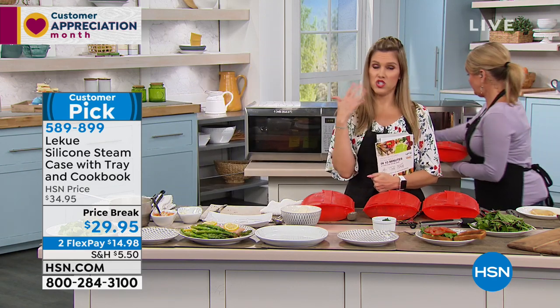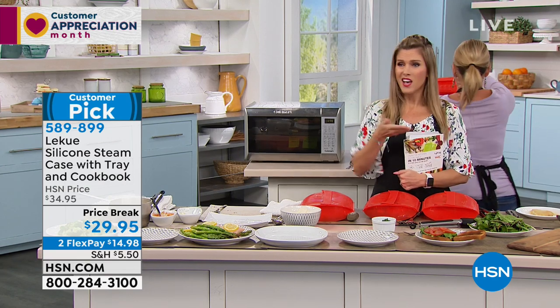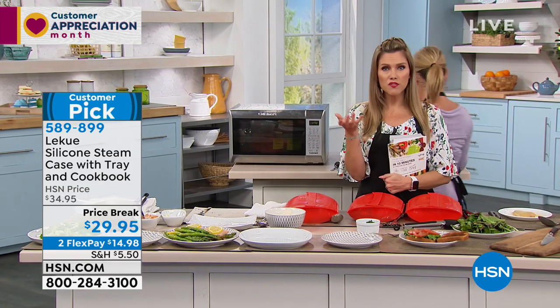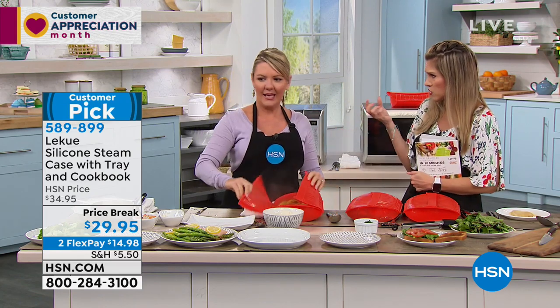I don't know about you, but it just feels like there's not enough time in the day. I need things fast, easy, and quick. You go to your microwave, but I want real food, and I want it to taste like how it's supposed to taste — not fake, not rubbery, not gross.